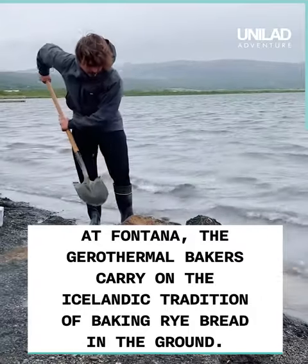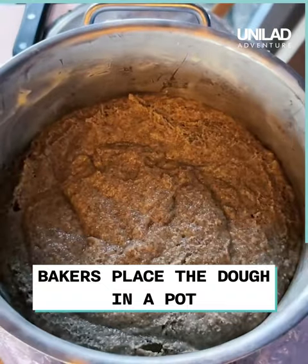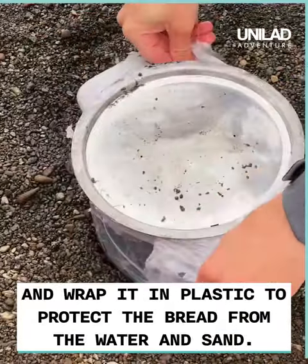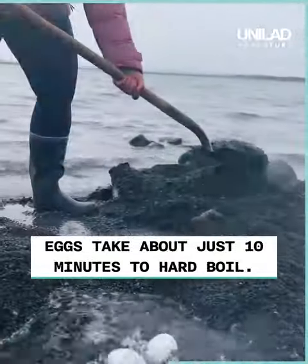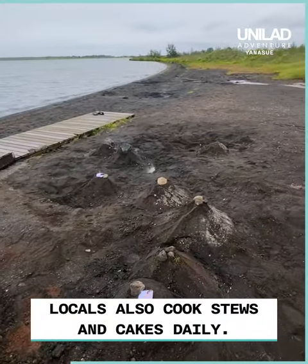At Fontana, the geothermal bakers carry on the Icelandic tradition of baking rye bread in the ground. Bakers place the dough in a pot and wrap it in plastic to protect the bread from the water and sand. Then the pot is buried in the hot sand on top of a hot spring and it bakes for 24 hours. Eggs take about just 10 minutes to hard boil, and the locals cook stews and even cakes in this area daily.